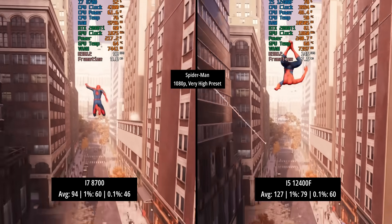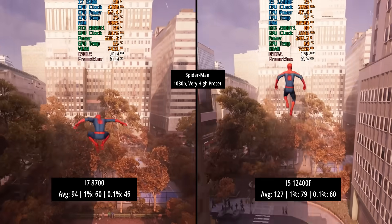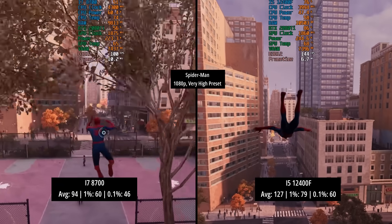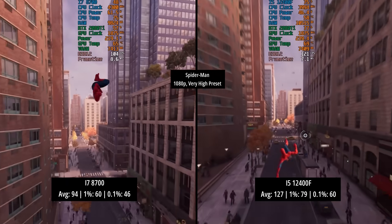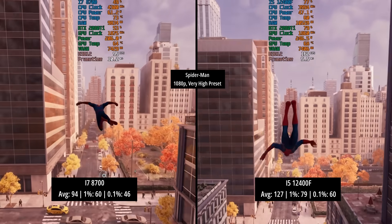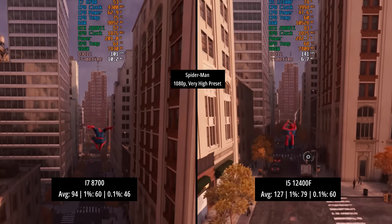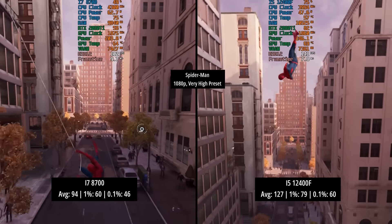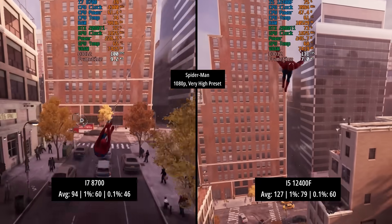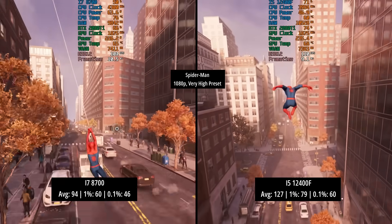Next up we have Marvel's Spider-Man Remastered at 1080p with the very high preset. The i7 hit 94fps on average with a 1% low of 60 and a 0.1% low of 46 — there were one or two areas where I noticed a few dips and drops. The i5-12400F on the other hand hit 127fps, a much increased average, and the percentile lows were quite a bit better as well with 79 and 60 respectively. Spider-Man really liked that newer CPU architecture it would seem.